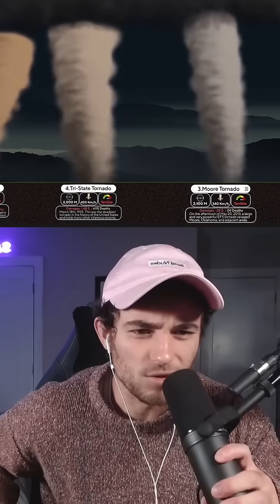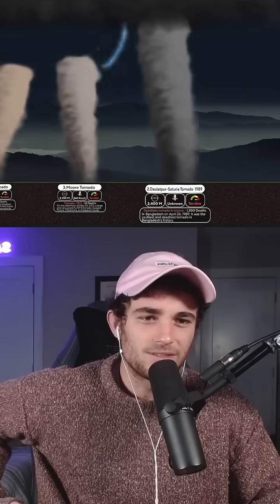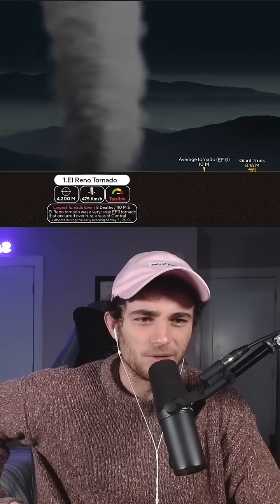I am from the tri-state area though, so it looks like there was a tornado there. These are massive, this is insane. So that one's from Bangladesh. Oh my gosh, the El Reno in Oklahoma. Jesus.